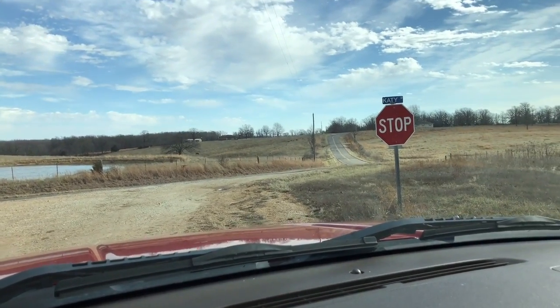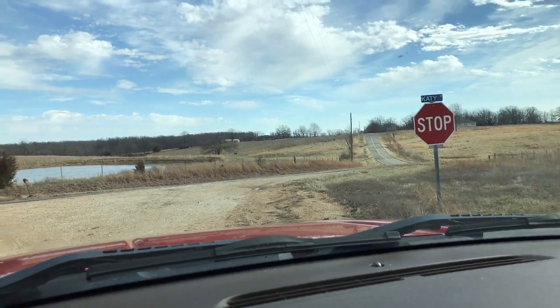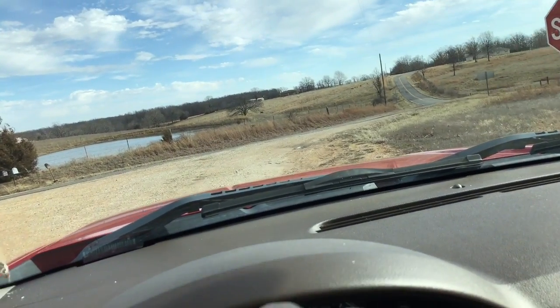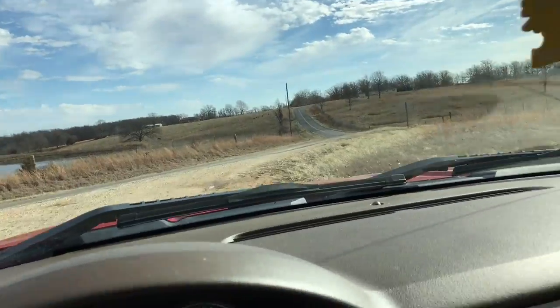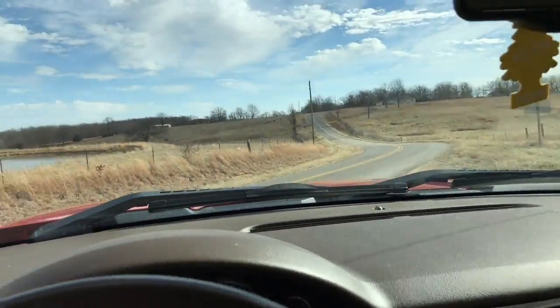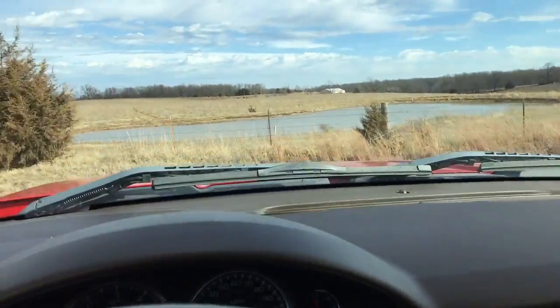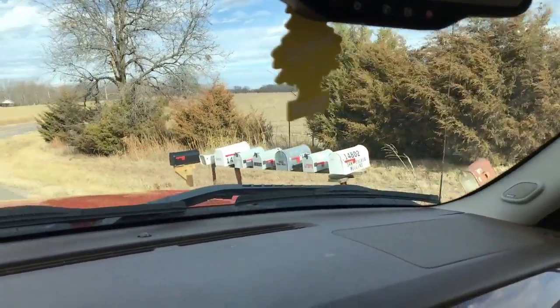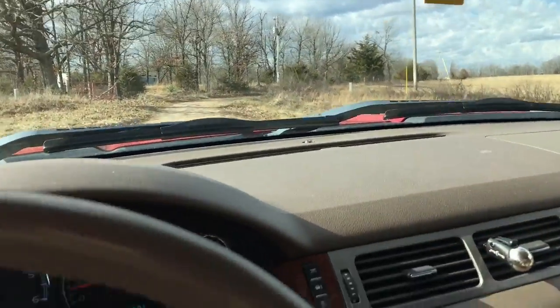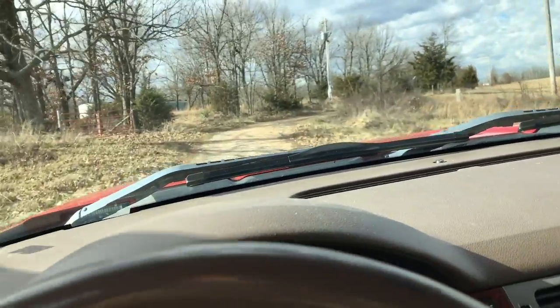We're parked on Katy Lane, which is where the property is located. I'm facing toward the east toward Highway E, and I'll spin around and we'll head down Katy Lane. We're just a couple miles outside of Eldridge, Missouri.